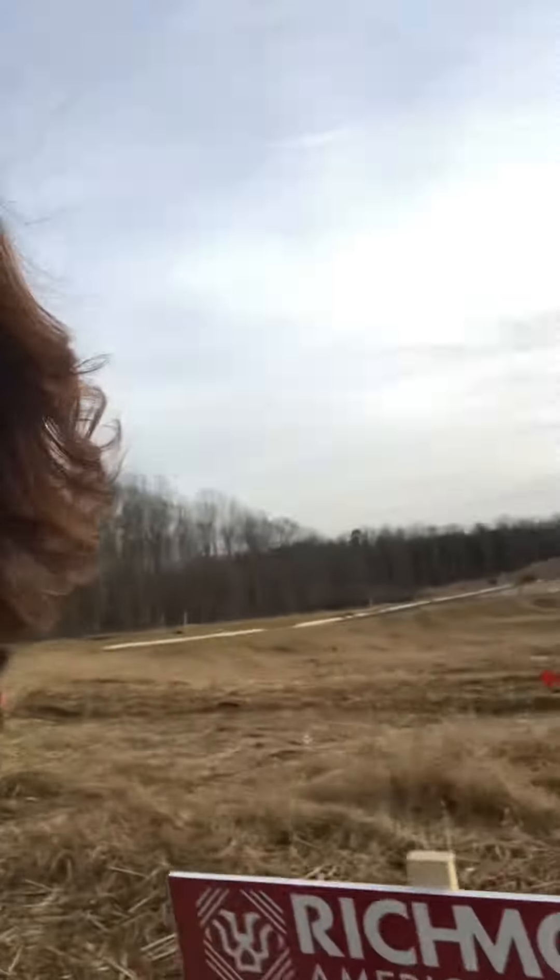Hey guys, Barbara Jennings here with EXP Realty and a new home construction sales representative. I've just been selling so many new homes this year — it's been crazy — so I wanted to share with you guys.